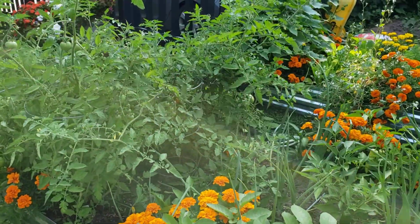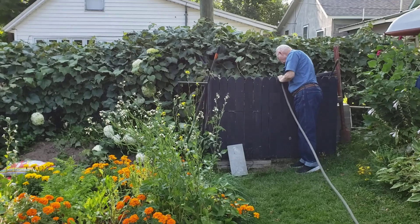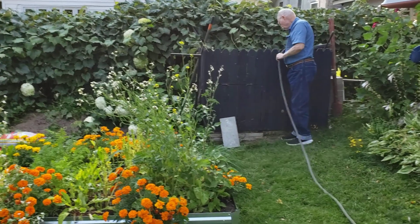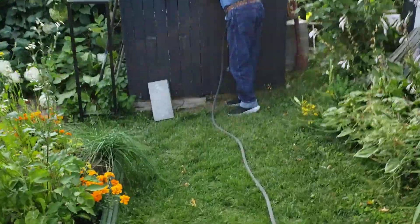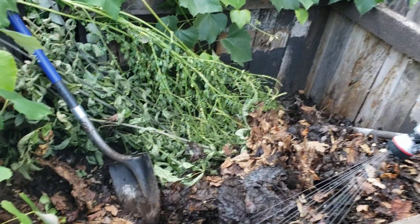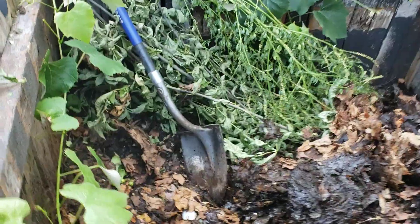Already taken care of our compost. That was full at the beginning of the year — full to the top. Leaves and stuff we put in there. Not so much now. It settles down and turns into good stuff.